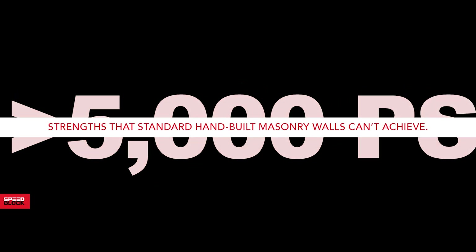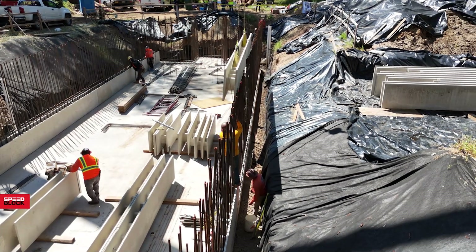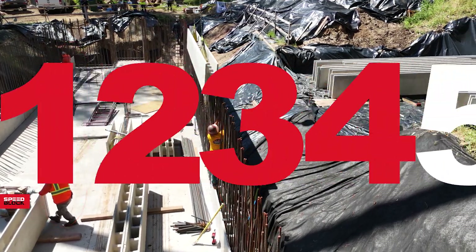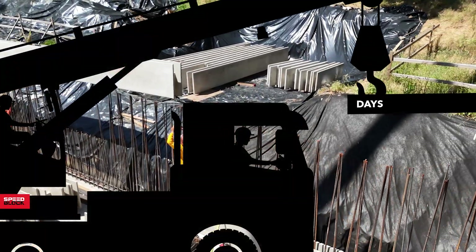Strengths that standard hand-built masonry walls can't achieve. This entire build was completed by a crew of just 6 workers in 5 days with the assistance of a 35-ton crane.